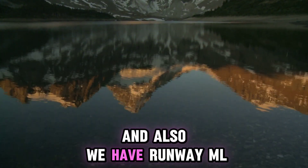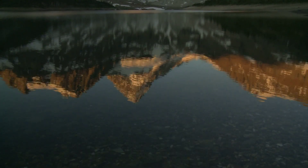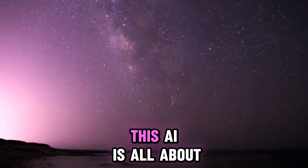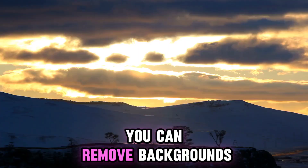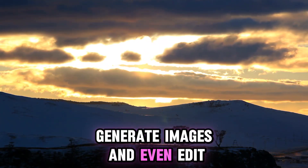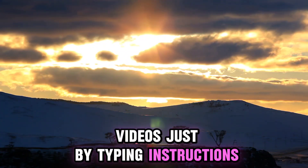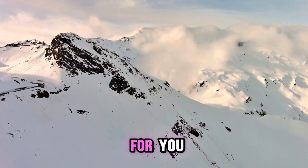We also have RunwayML. This AI is all about video editing. You can remove backgrounds, generate images, and even edit videos just by typing instructions. Video creators, this one is for you.